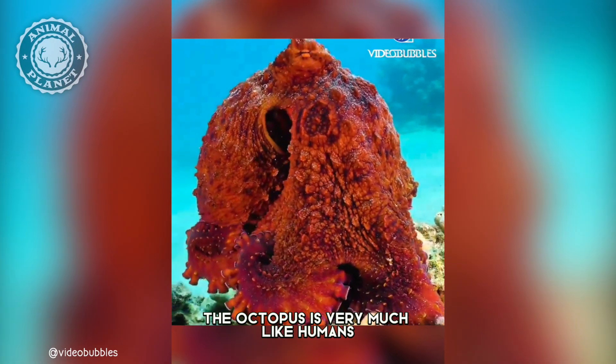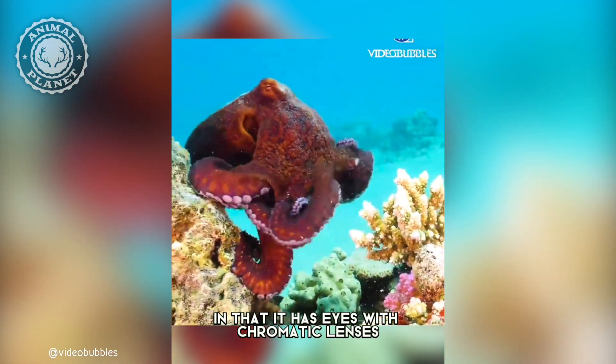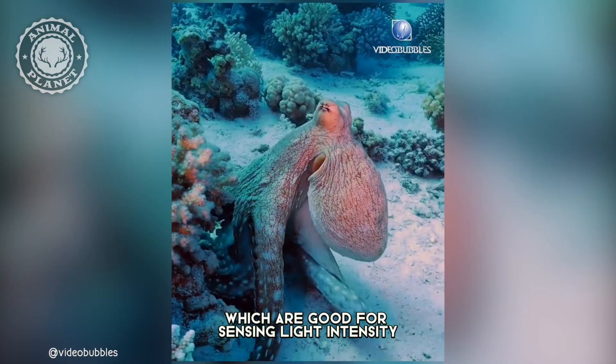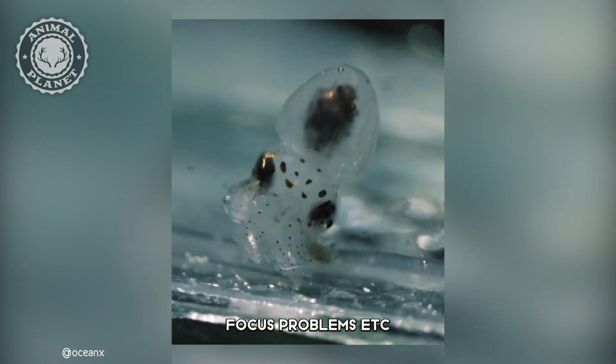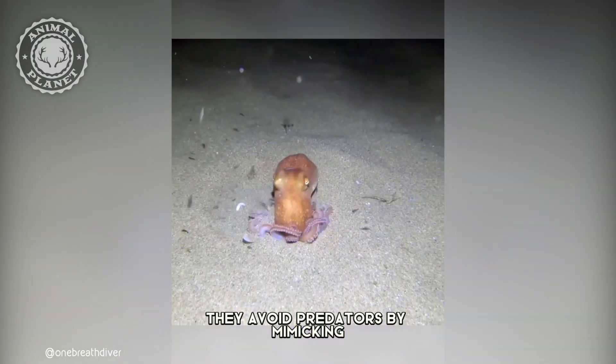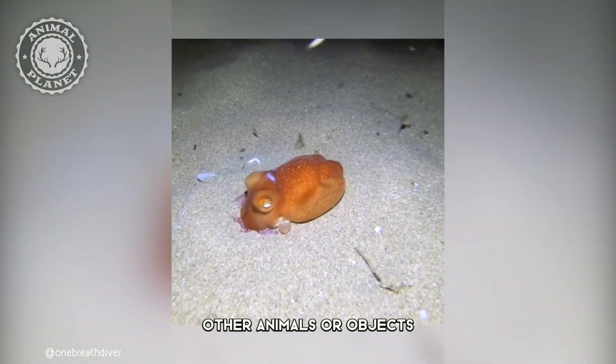The octopus is very much like humans, in that it has eyes with chromatic lenses, which are good for sensing light intensity, color blindness, focus problems, etc., much like humans do. They avoid predators by mimicking other animals or objects.